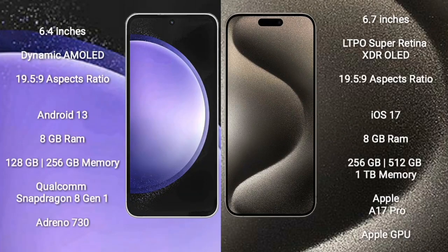Samsung Galaxy S23 FE comes with a 6.4-inch Dynamic AMOLED display and a 1080x2340 resolution. iPhone 15 Pro Max comes with a 6.7-inch LTPO Super Retina XDR OLED display and a 1290x2796 resolution.